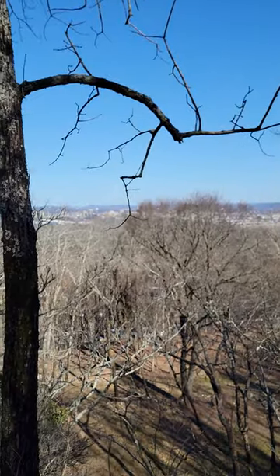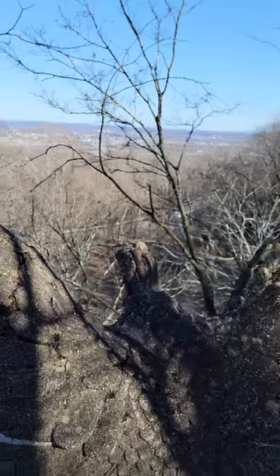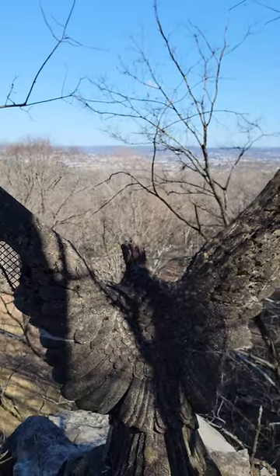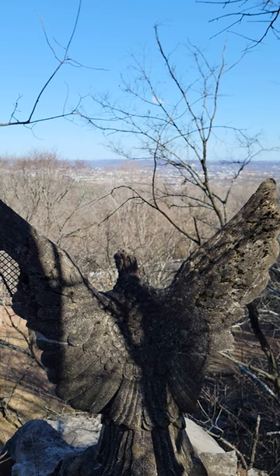You got to admit, the view is not terrible. Anyway guys, hope you've enjoyed this quick little look. We'll see you next time. Bye.